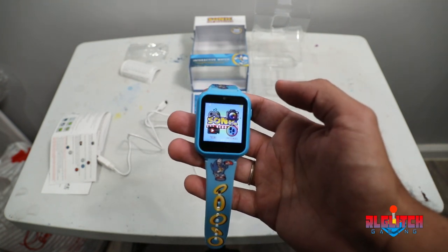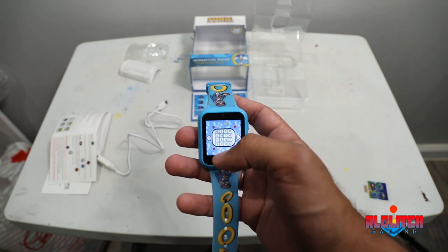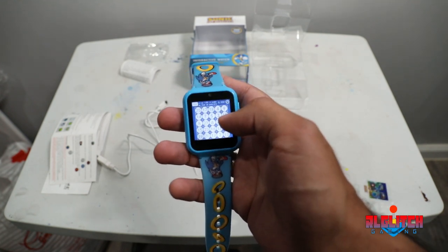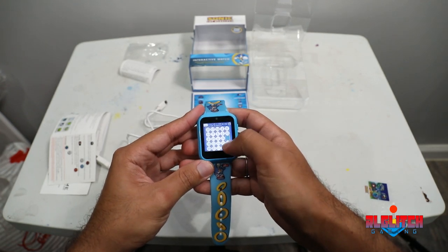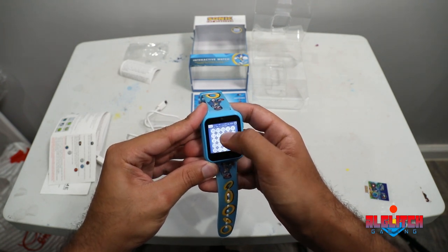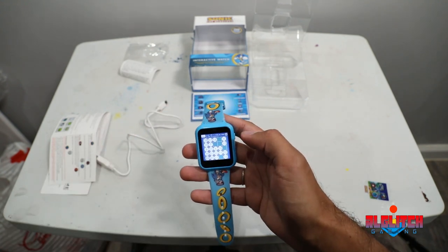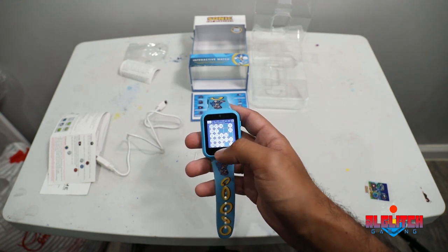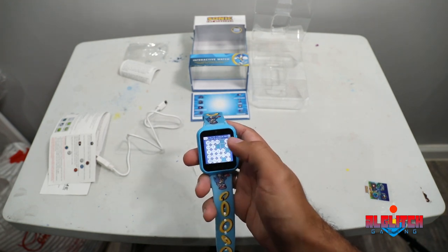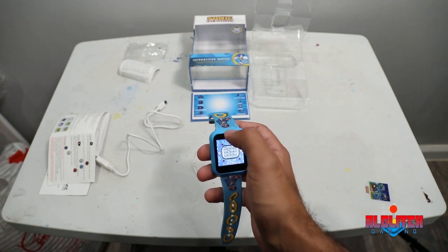The big thing everyone is hyped about for this watch is the games. It comes with quite a few — more than I was expecting, and the amount of content is pretty cool. The first game is a number grid where you click the numbers in order. The numbers reset randomly each time, so it won't be the same order, which is pretty cool. Obviously if you have big fingers this will be very difficult to play, but if you're getting it for your kids it should be fine.